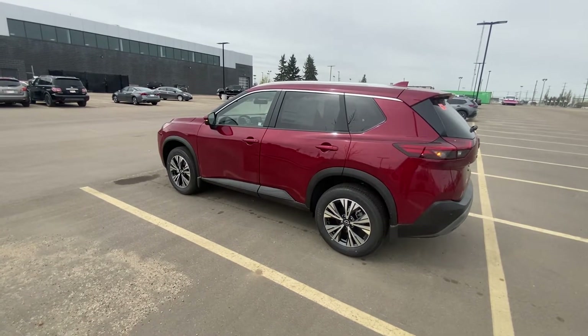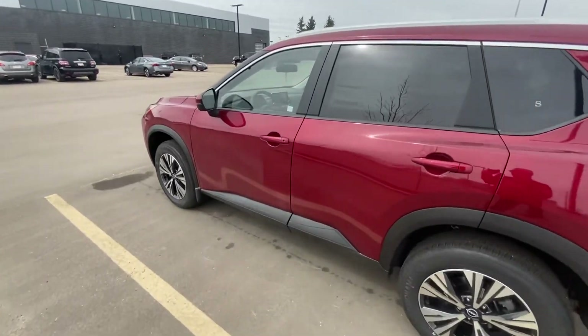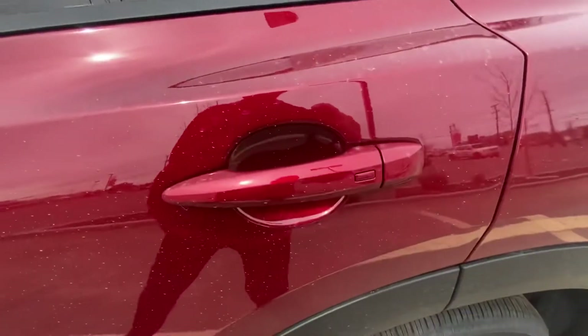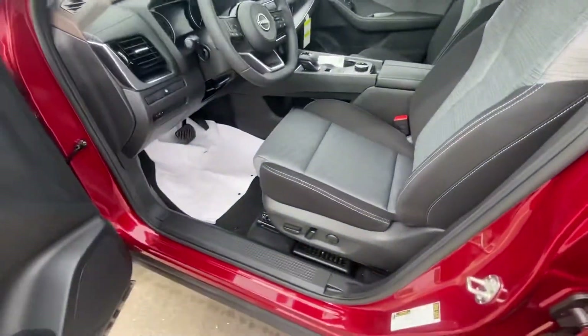When you go to the SV model, you get the upgraded remote start that's built in. Let's just walk right up to it — it has remote keyless entry right on the outside door, which is nice. It's actually on all four doors. I'll show you this vehicle inside when you do decide to come in.